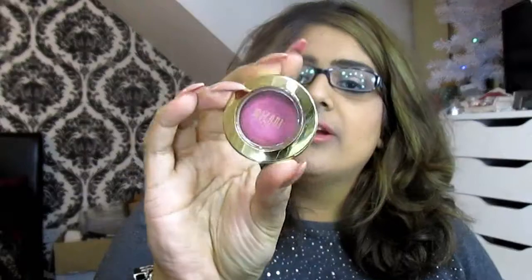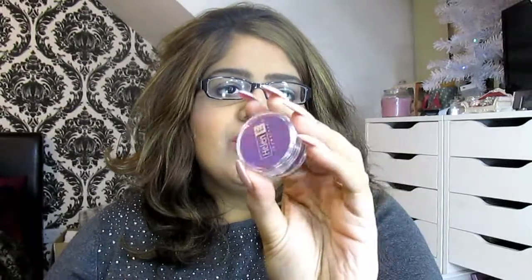Next up are the Milani Bella Eyes eyeshadows — really affordable, a couple of pounds, and you get a lot of product with hundreds of color options. For glitters, the Barry M Dazzle Dusts are fantastic in so many different colors. Also, these Helen E Cosmetics glitters I got for about three pounds from the Beauty UK show — super pigmented and you only need a little bit to go a long way.